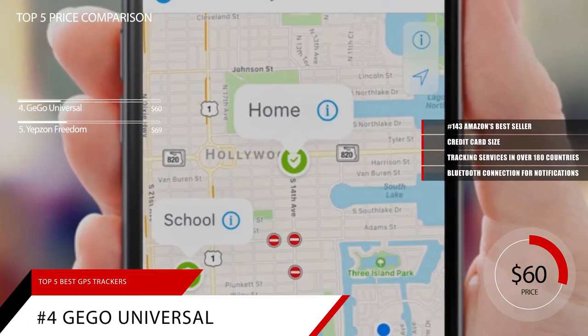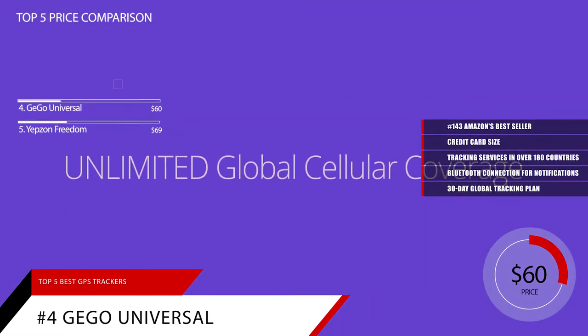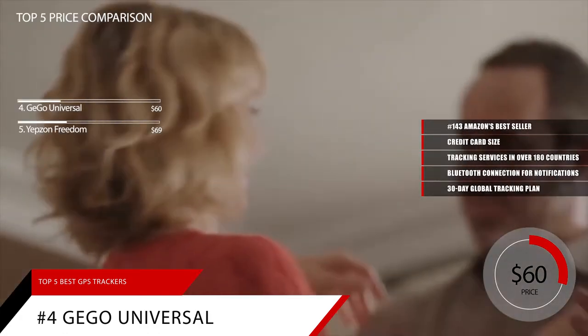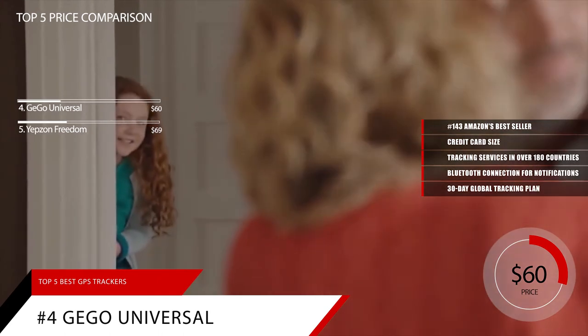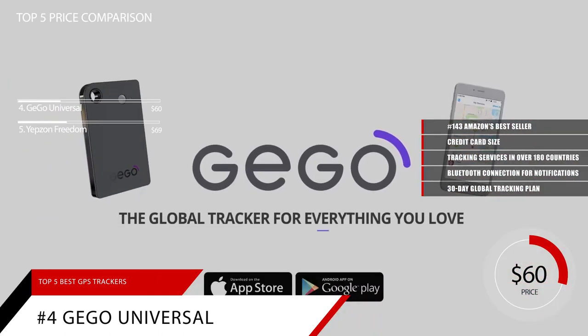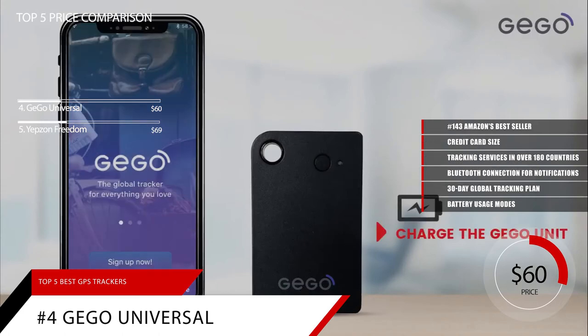While each GGO Tag offers a complimentary 30-day global tracking plan with purchase, each subsequent month will cost around $15. This may seem expensive, but depending on the contents of your luggage, this may be a small price to pay for that added level of security. You can also start or stop your plan at any time, so you never have to pay for any time you aren't traveling. The GGO Tag also features a variety of battery usage modes accessible from its app, allowing you to conserve battery life for longer flights.